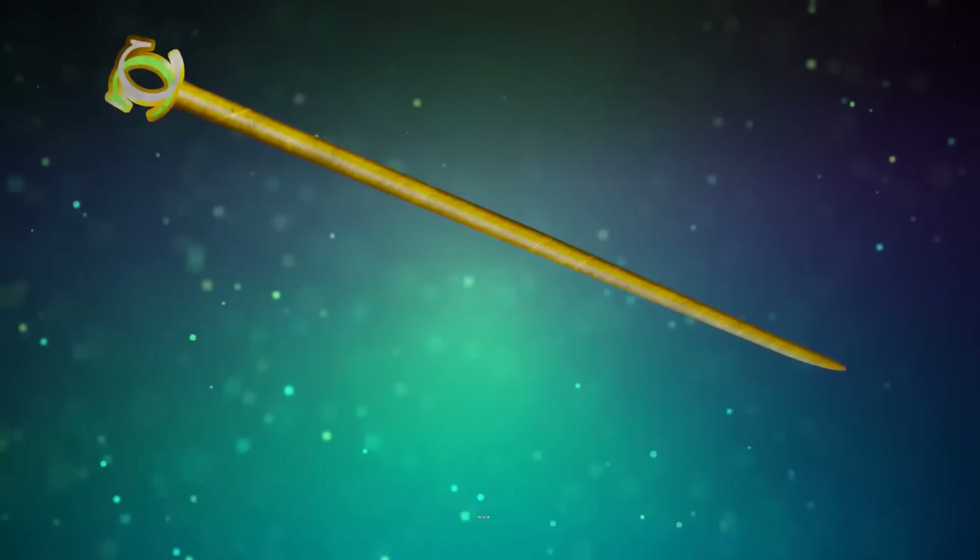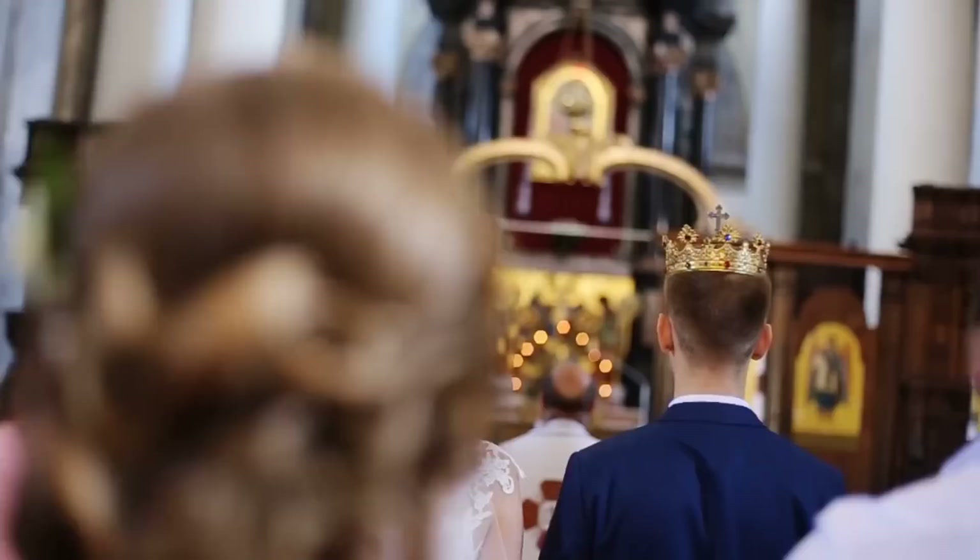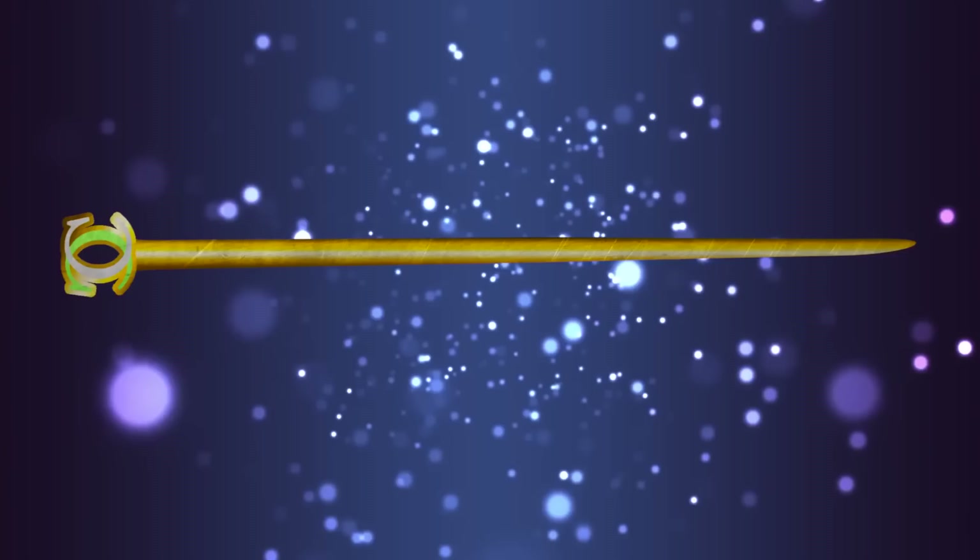Catherine de' Medici's Hairpin: A four-inch-long gold hairpin that once belonged to Queen Catherine de' Medici turned up in a most unusual spot — a communal toilet at Fontainebleau Palace. Archaeologists discovered the hairpin while excavating the Henry IV courtyard at the former royal residence outside of Paris. Catherine de' Medici was married to King Henry II and was Queen of France between 1547 and 1559, when her husband passed away. She was known for her lavish jewelry, yet very little of it survives, making the hairpin discovery a significant one.